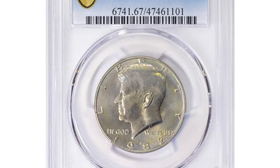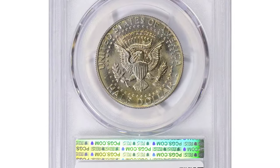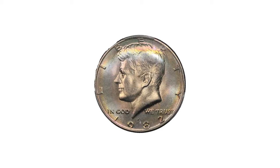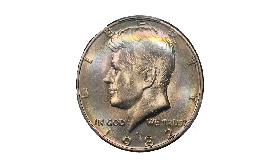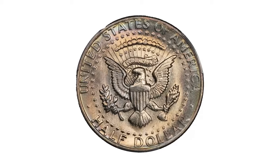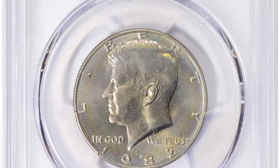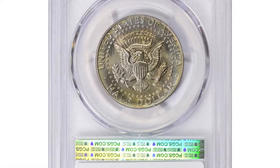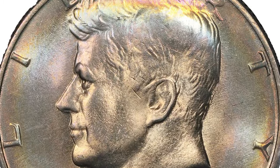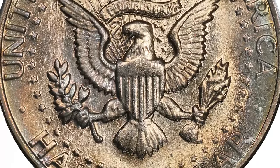Unbelievable — this 1982-P Kennedy half dollar, seemingly just another coin, fetched an astonishing $2,648.25 on July 7th, 2024 at a Great Collections auction. So what makes this coin so valuable and coveted by collectors? The answer lies primarily in its mint condition. Graded MS67 by PCGS, this coin is notable for its high grade and scarcity. In such pristine condition, struck in Philadelphia, it features sharp details and lustrous surfaces, indicative of its mint state status.